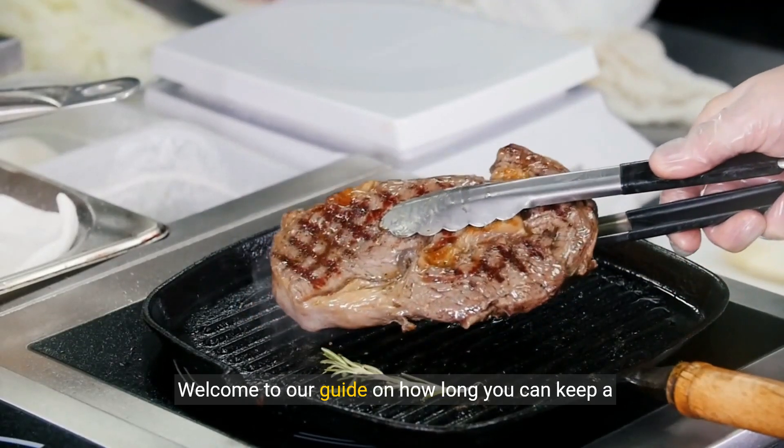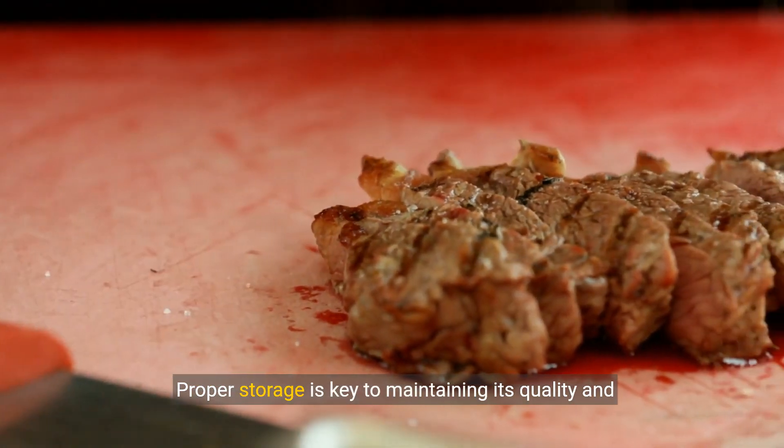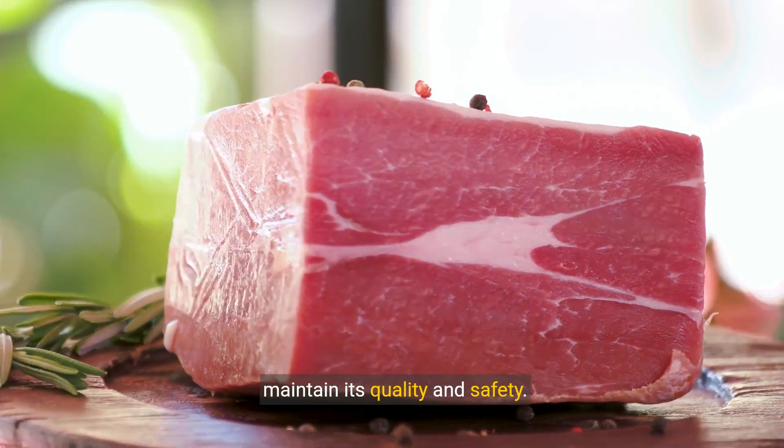Welcome to our guide on how long you can keep a steak in the fridge. Proper storage is key to maintaining its quality and safety. A steak can typically be kept in the fridge for three to five days before it should be cooked or frozen to maintain its quality and safety.